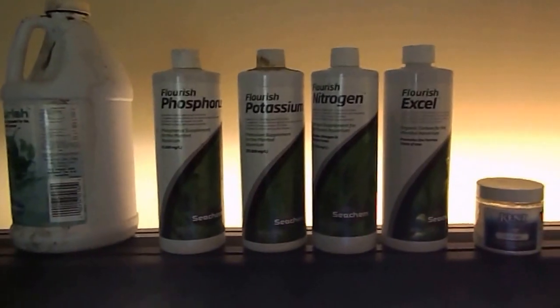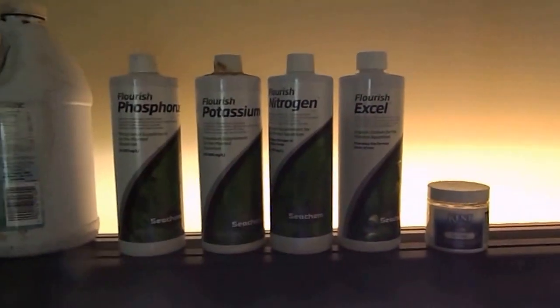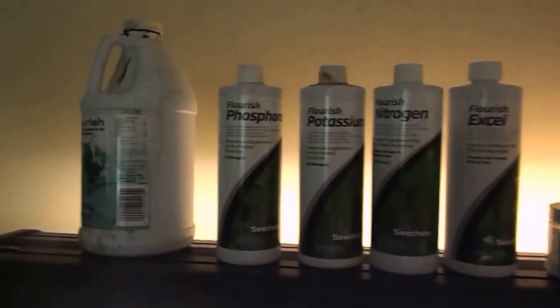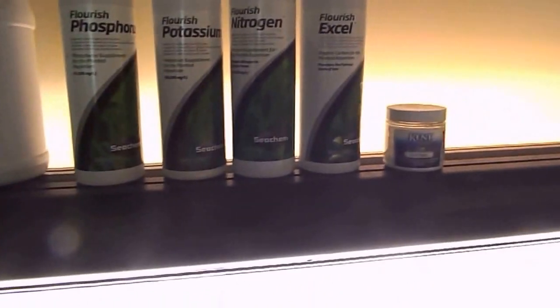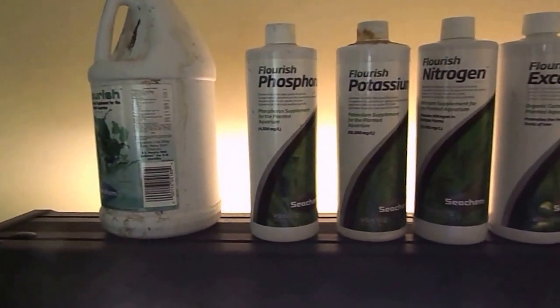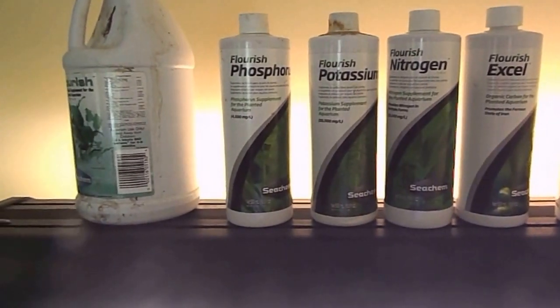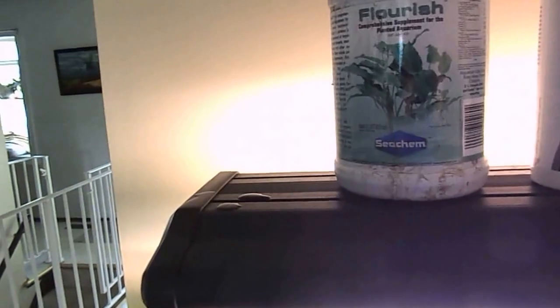There's a range of chemicals, and I don't want to promote one brand over another. I have two different brands here: there's Seachem and their Flourish range — I've had very good success with their product — and I've got Kent Marine on the right-hand side too. I'm not being endorsed by any one of these companies, but I've had good luck with both, and Seachem in particular I've used for several years now.